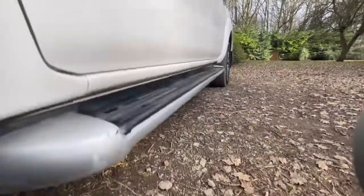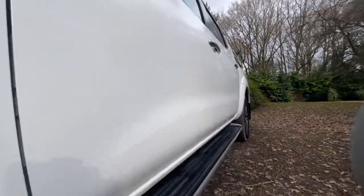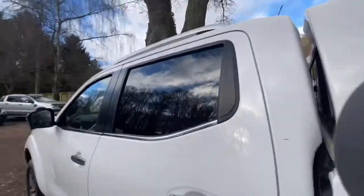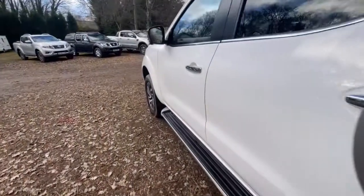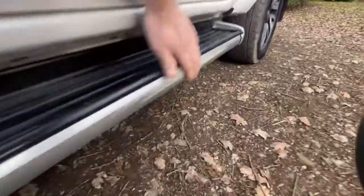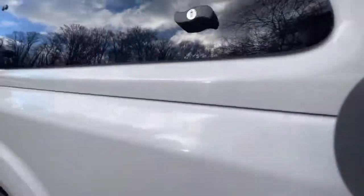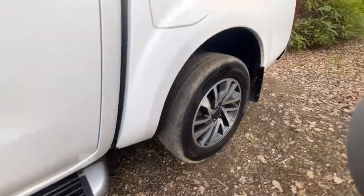Down the passenger side — hopefully you can see from that, there are no nasty marks or dents, nothing that sticks out, nothing out of place, everything looks nice and clean. The side steps are in good condition — there is a little mark on that bit there but nothing serious. Onto the rear quarter — it's in nice clean condition and free from any nasty marks or dents.